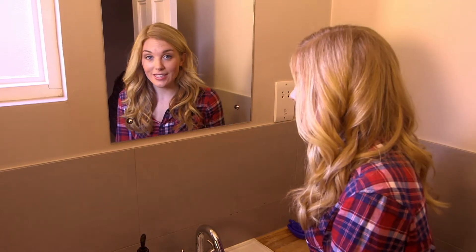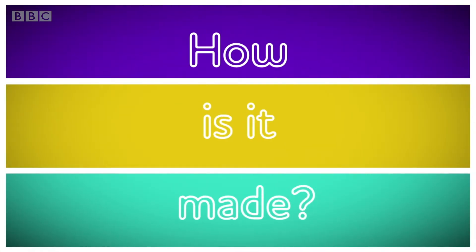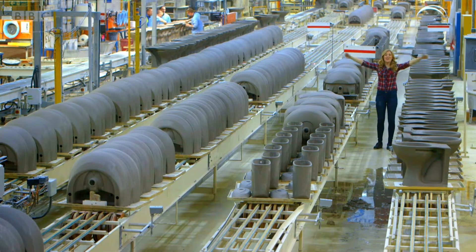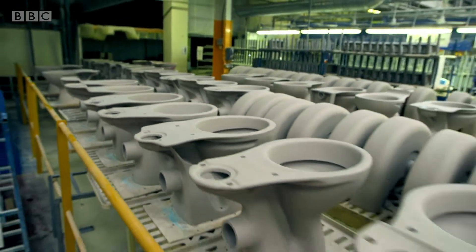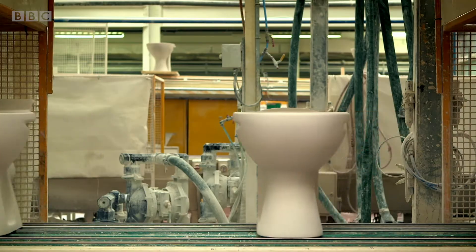Do you know how a toilet is made? Let's find out. How is it made? A toilet! We'll start here in an enormous toilet factory. This busy factory makes over 1,500 toilets a day.